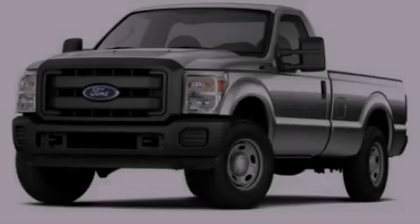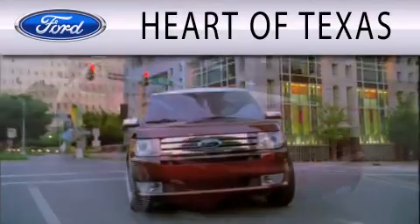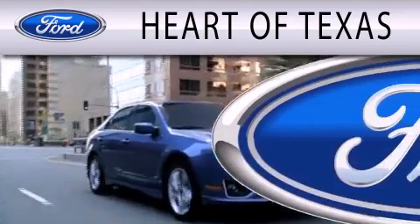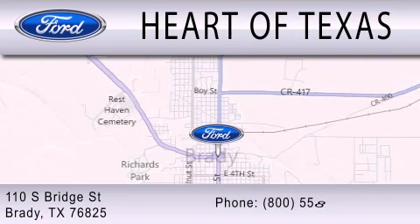Please call us today for more information on this great vehicle. Part of Texas is dedicated to doing everything possible to ensure that the experience you have selecting your next vehicle is as pleasant as possible. We are located at 110 South Bridge Street in Brady.